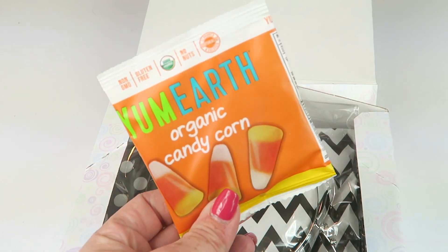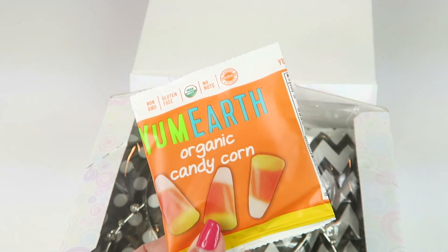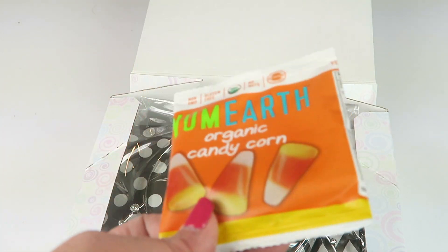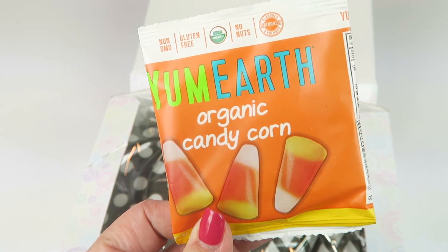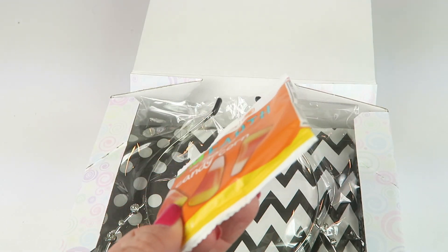First up is a little candy tree. There's always some sort of food or candy item in the box. This is from Yum Earth, which is a really good company — they have all kinds of little candies and gummies. They're organic, gluten-free, non-GMO, and there are no nuts. It's a great company and they taste great.